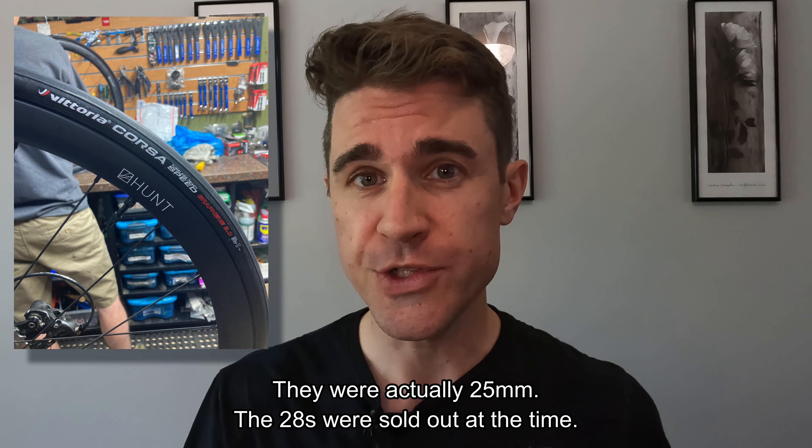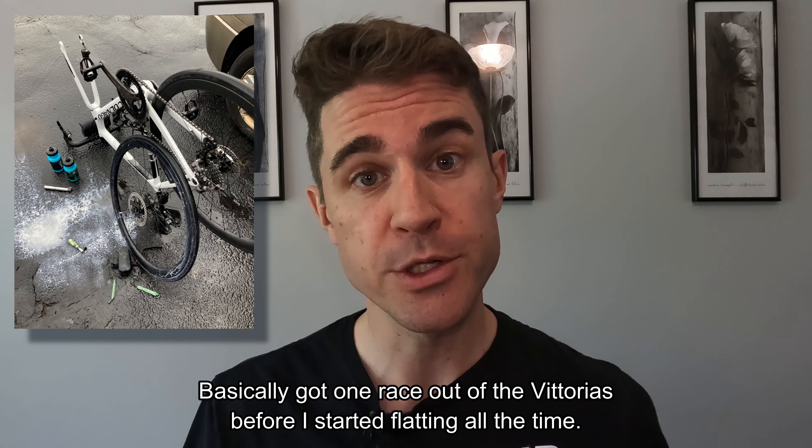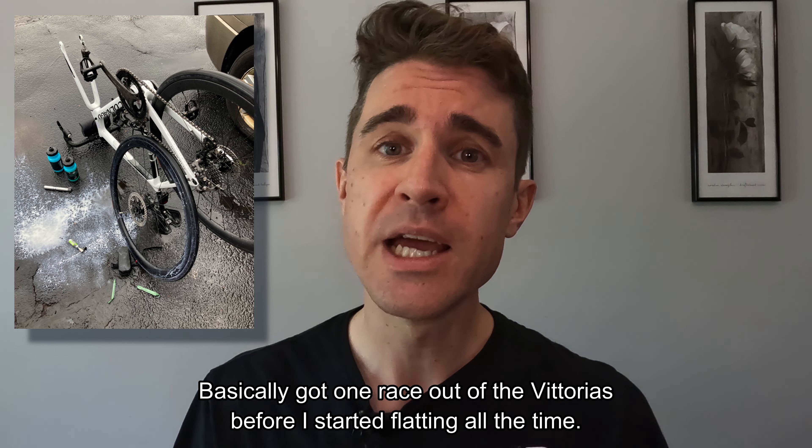Before we look at the results, let's take a look at the equipment from one year to the next. Same bike both years, but I did switch up the tires. In 2022 I ran some Vittoria Corsa Speed 2.0s — they were 28 millimeters, set up tubeless. In 2023, I ran some 28 millimeter Continental GP 5000s, set up tubed with Vittoria latex tubes.